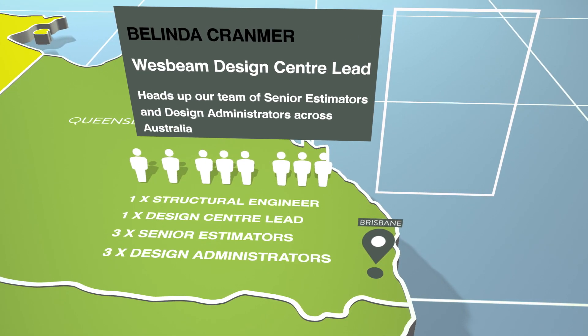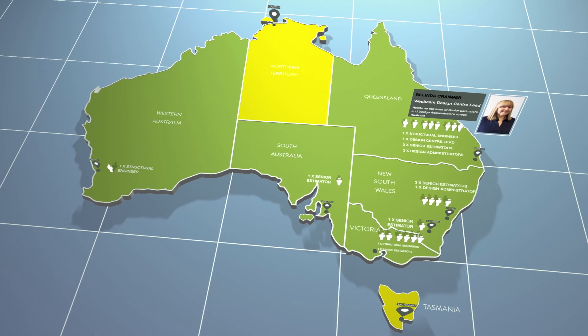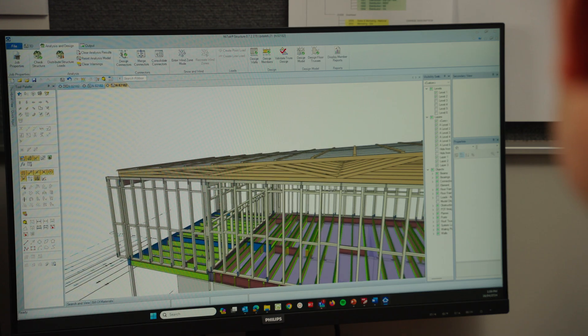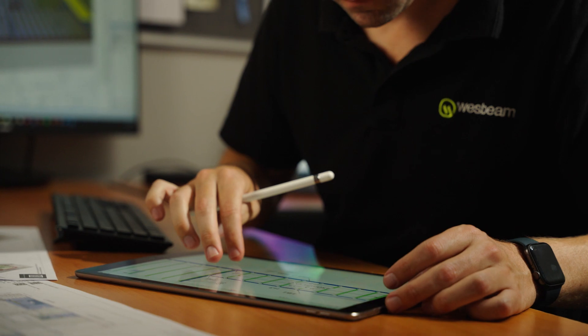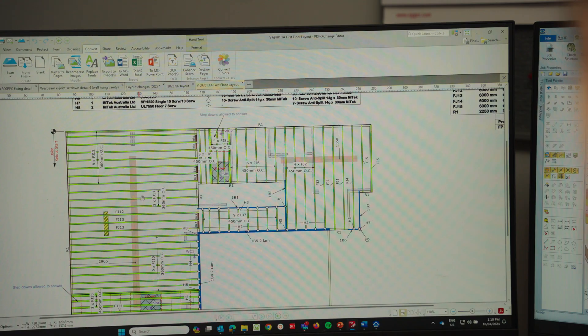Based in Brisbane, our Design Centre lead, Belinda Cranmer, heads up our team of senior estimators and administrators across Australia. We use the MyTech Sapphire suite of software — the first true whole-of-house software suite that has, at its core, a complete 3D digital computer model, enabling the design of an entire house as a single entity. Each of our senior estimators here in Australia is trained and certified in the use of MyTech Sapphire and completes hundreds of floor designs every single week. From receiving a full set of plans and design brief, our team can design an optimised floor system using Westbeam LVL and i-joists, providing a detailed layout and quotation for supply in less than five days.